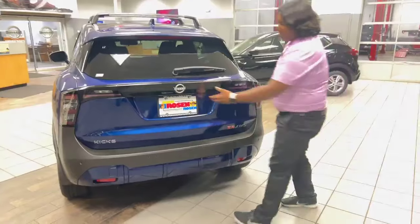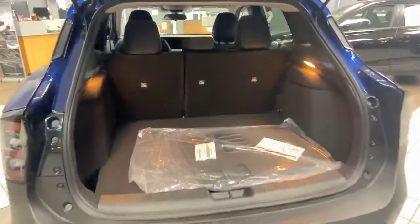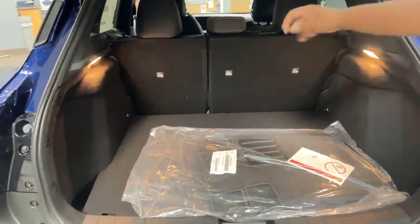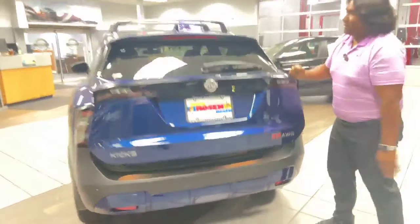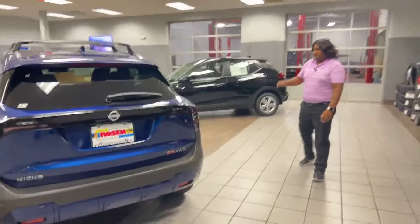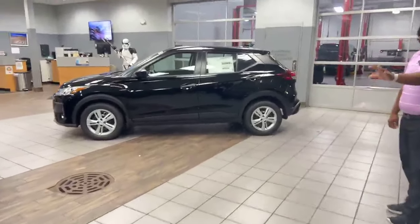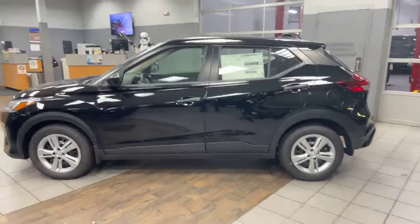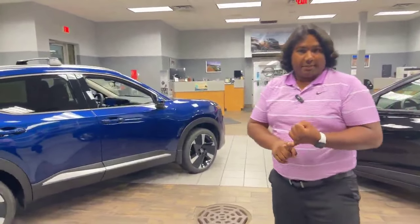We'll open it up real quick and I'll show you the trunk. Plenty of space if you have golf clubs, suitcases, whatever you need. It does come with a nice light so you can see at night when you're loading things. This vehicle is going to be equipped with Safety Shield 360, so you're going to be in good hands when driving down the road. Before we head inside, it does have a CVT transmission and a four-cylinder motor, and you're going to get fantastic fuel economy.